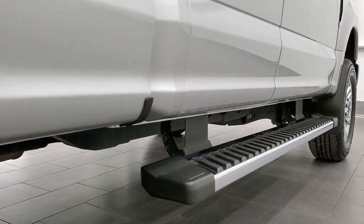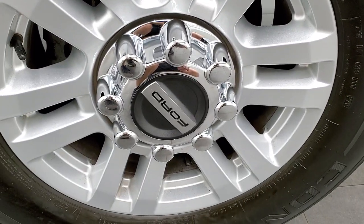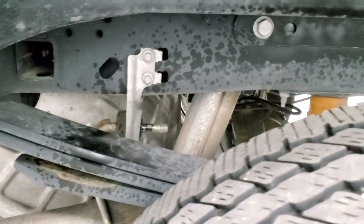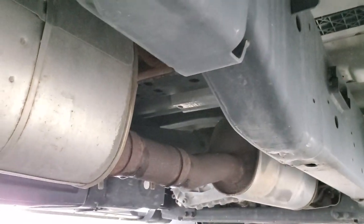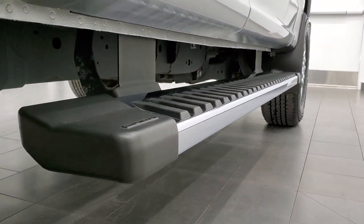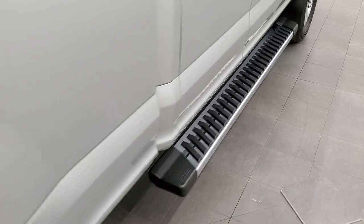Very clean down that side — comes with nice factory chrome step bars. This back rim is absolutely perfect, no scuffs or scrapes. The back tires have just as much tread as the front tires. Take a look at how clean that frame and underbody is — it is like new under here. Lower rockers all look really good, no damage whatsoever, and those step bars are like new.